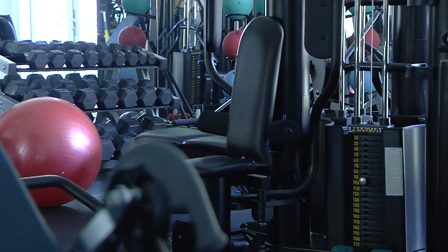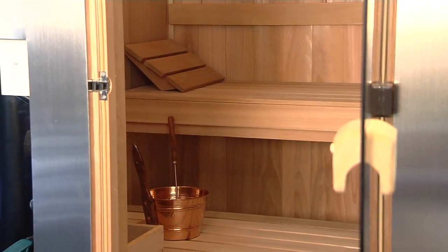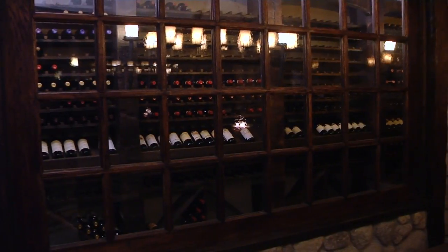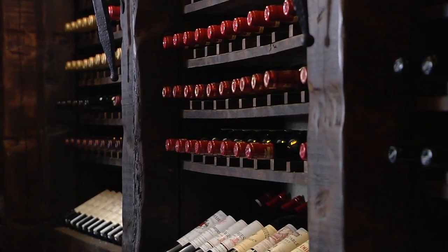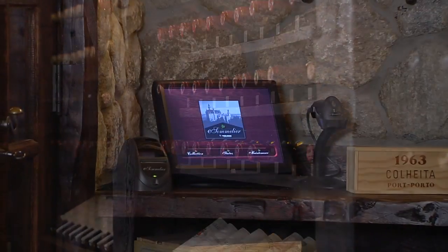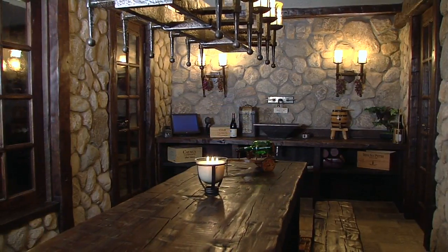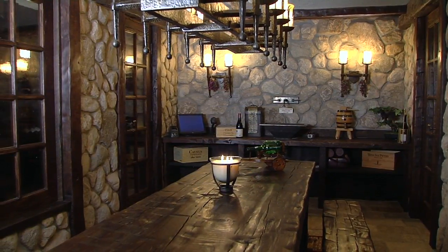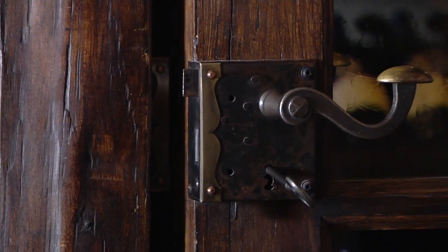A fully equipped gym accommodates a variety of equipment, plus a soothing sauna. An exquisite wine cellar that stores up to 3,500 bottles was constructed with antique wood from the 1800s and Italian stone from the 1300s. The central wine tasting area with an old world chandelier and rustic table transports you to times past.